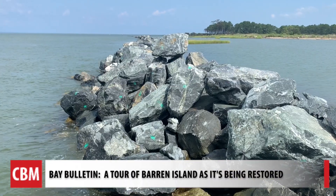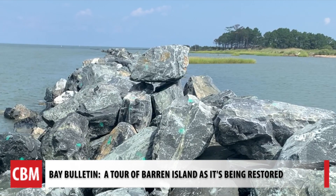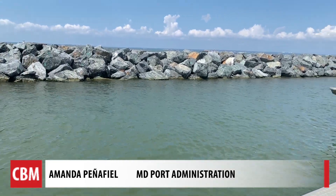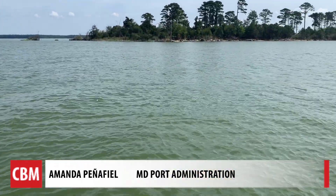We head into what's known as the sill, which supports the large rock structure. The rocks on the top layer each weigh about 4,300 pounds. Right now we're positioned inside of the sill, in between the sill that was just constructed and the existing island. This area in between will be future wetlands.